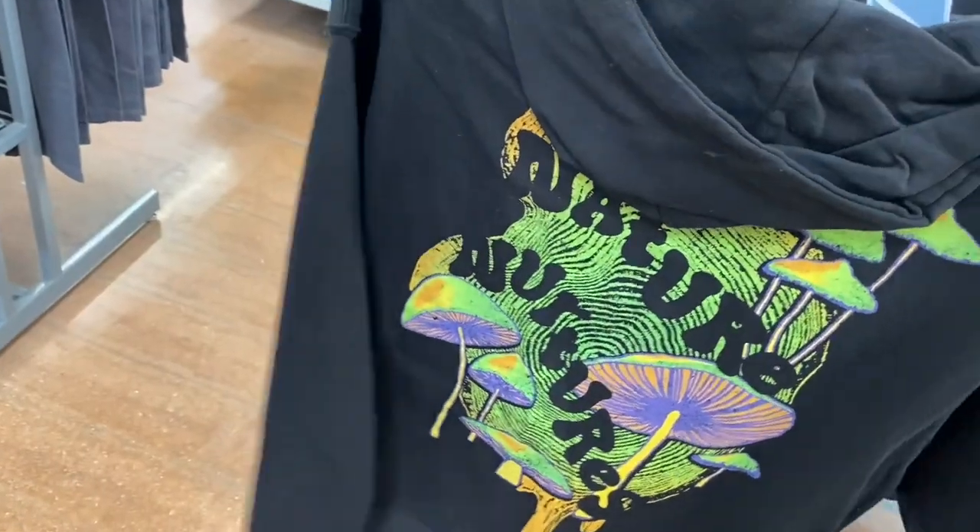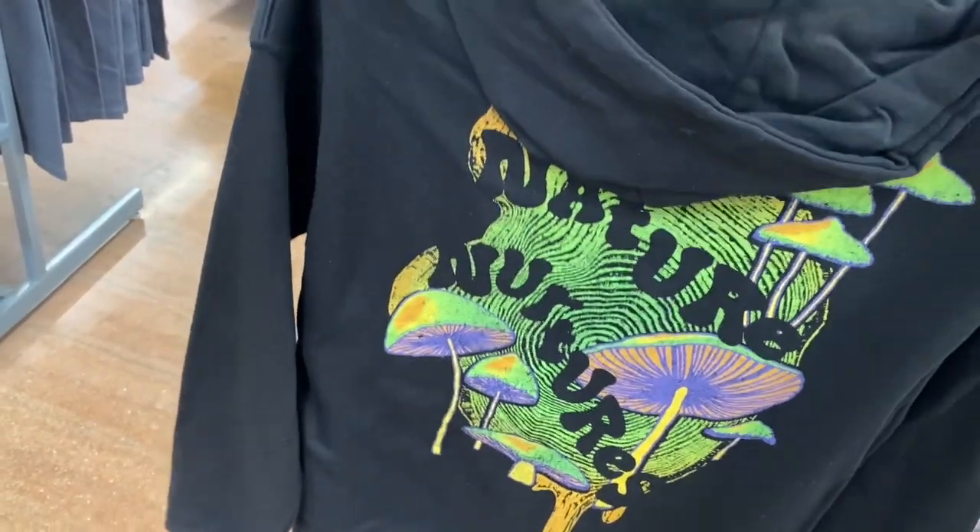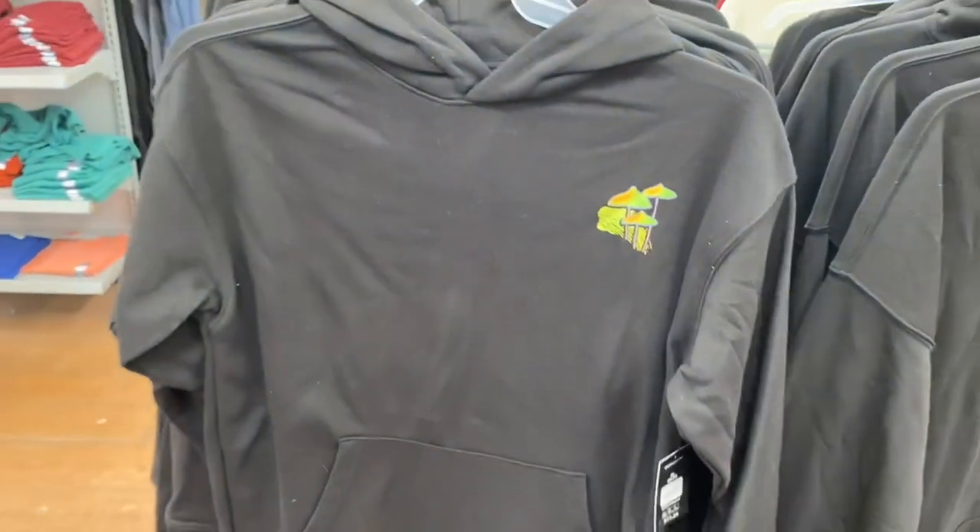They also had these hoodies — they have a lot of this one, it's No Boundaries, $21.98. On the back it says 'Nature Nurtures,' it has mushrooms and that swirl design. They're definitely on trend here.